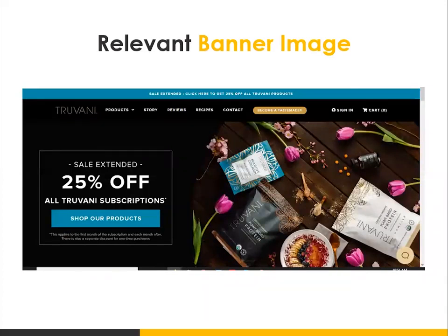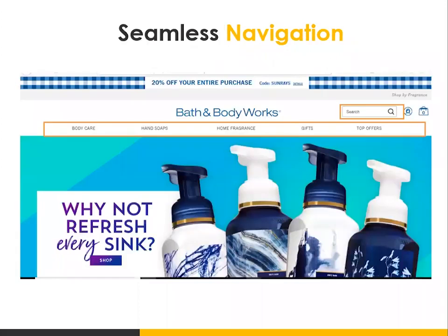You also want to make sure that you're utilizing relevant banner images — also referred to as the hero image. It's a best practice to have a banner image on your site. Make sure that image is relevant to the product or service that you're selling. For example, Truvani sells supplements and protein-based powders, and they have pictures of that specifically on their site, showing you what the packaging looks like so that visitors know exactly what the site is about when they land on it.